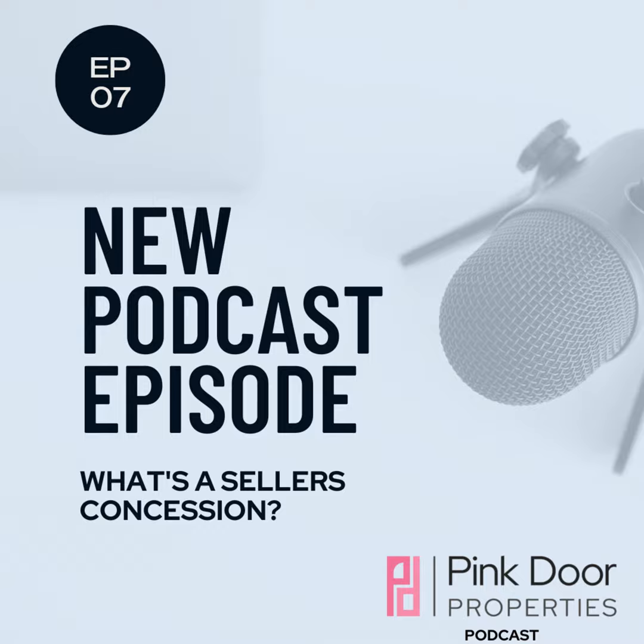A seller's concession allows the buyer to pay less out-of-pocket at closing, therefore making home buying more affordable. But be aware — seller's concessions are totally voluntary. As a buyer, you're free to ask for one, and as a seller, you're also free to decline giving one to the buyer.